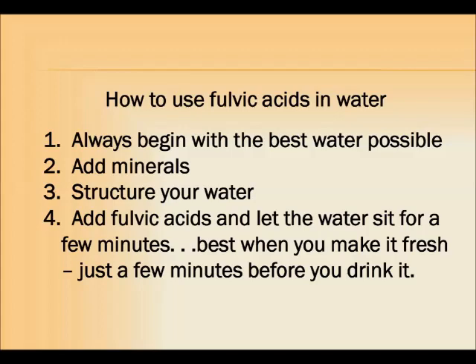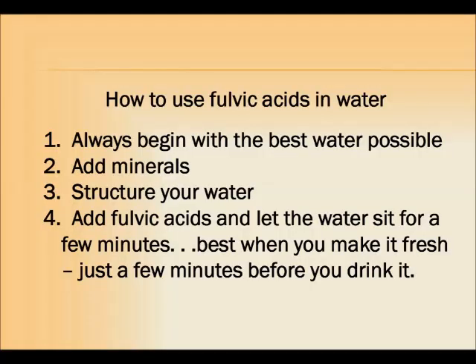Next, add minerals. Most fulvic acid products have some minerals already in them, but often you'll want to add some additional minerals for greater mineral balance and to have minerals delivered to your body more efficiently. Then third, structure your water using any of the methods we talk about in the book or on the website. Then add fulvic acids and let the water sit for a few minutes before you drink it. You can drink it right away, but ideally you want to give the fulvic acids time to incorporate all the minerals in your water.